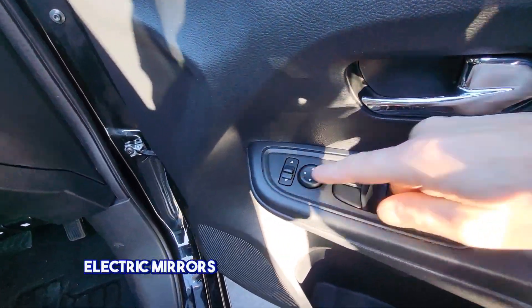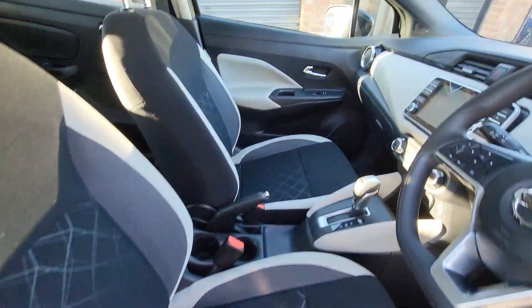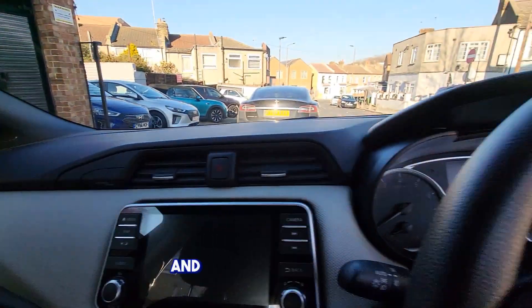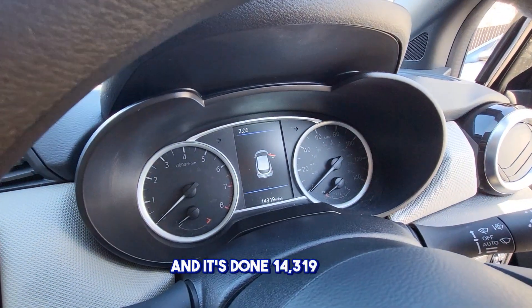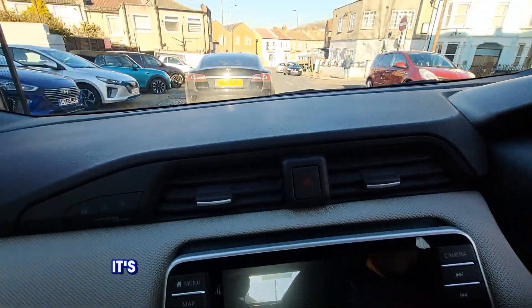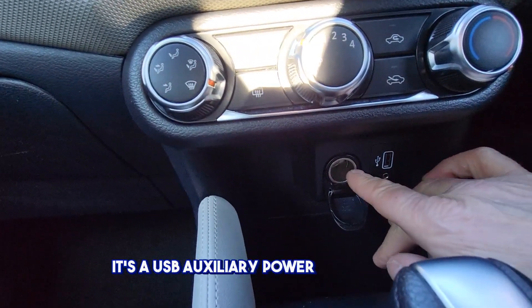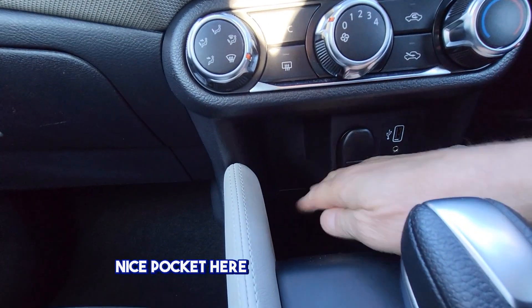It has electric mirrors and a height-adjustable driver's seat. It's done 14,319 miles. There's a USB port, auxiliary power outlet, and a nice pocket here to store your phone.